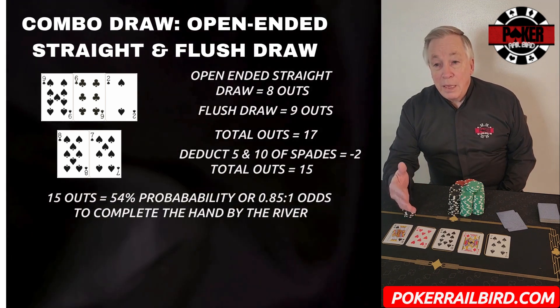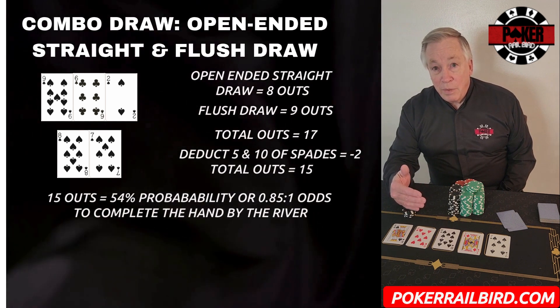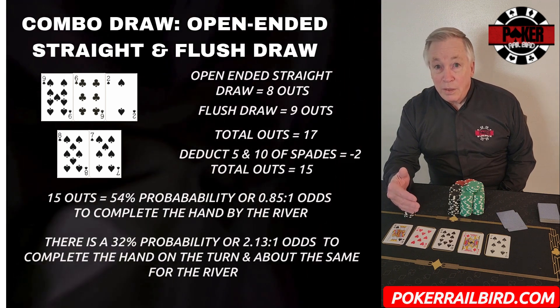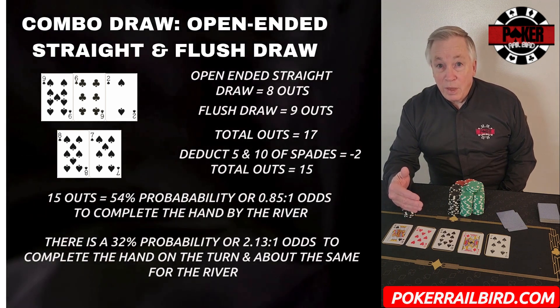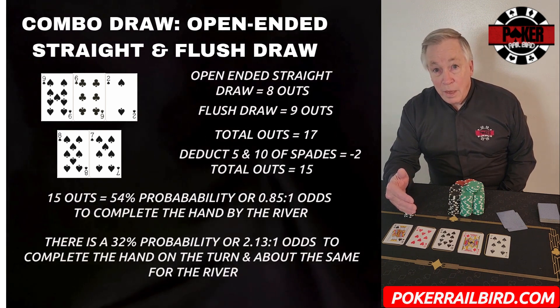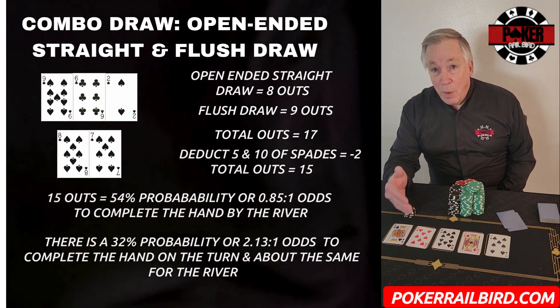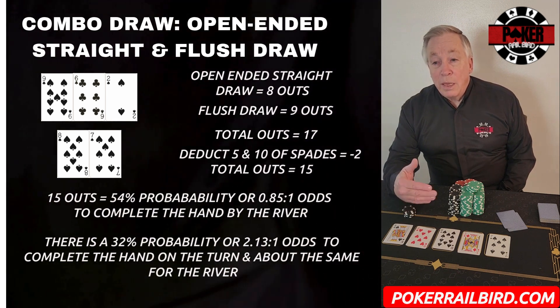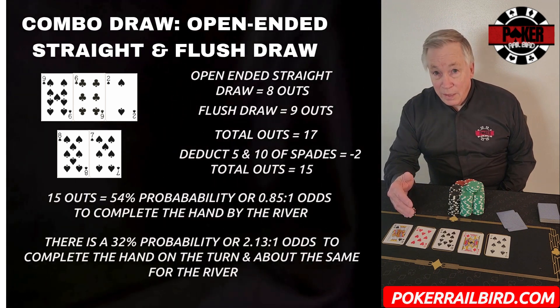Let's break this hand down by the turn and river. For the turn, we have about a 32% probability, or 2.13 to 1 odds, of completing either the straight or the flush. If we miss the turn, we have about a 33% probability, or 2.07 to 1 odds, of completing the hand on the river. As you can see, there is almost an immeasurable variance between the turn and river probabilities. But here's the part most players miss: not every combo draw is created equal.